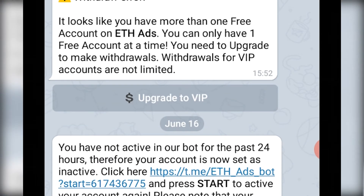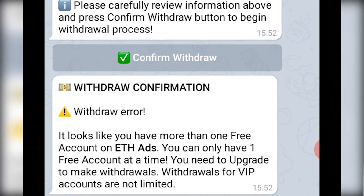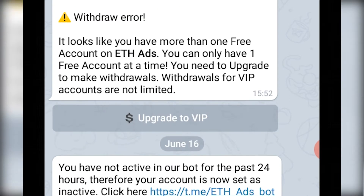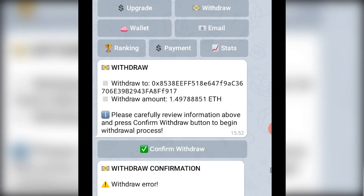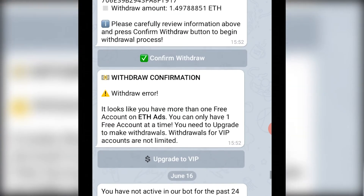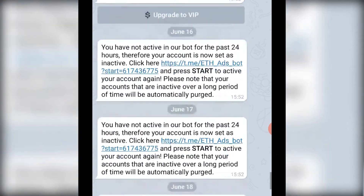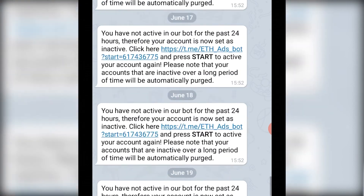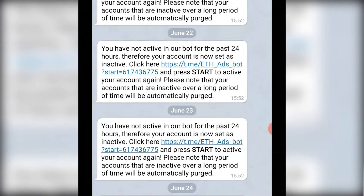I'm very sorry for having talked about this bot before because at the time it was different. You need to be very careful because some bots at the beginning actually send you money when you request a withdrawal, but after a while they stop paying. Also be very careful with freemium bots — meaning bots that have a free option and a paid option. It's almost the same issue as the VIP bots I showed at the beginning.